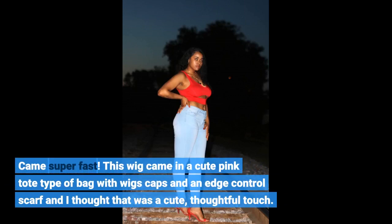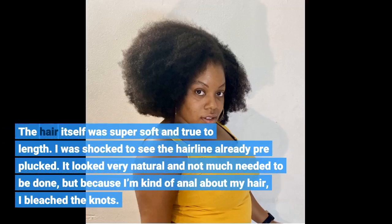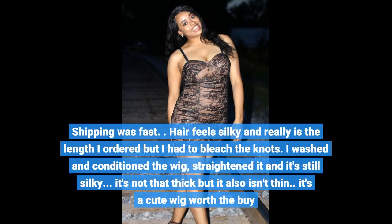It came super fast. This wig came in a cute pink tote-type bag with wig caps and an edge control scarf — I thought that was a cute, thoughtful touch. The hair itself was super soft and true to length. I was shocked to see the hairline already pre-plucked; it looked very natural and not much needed to be done, but because I'm kind of anal about my hair, I bleached the knots.